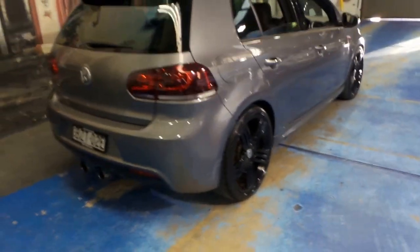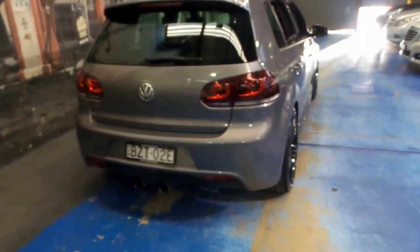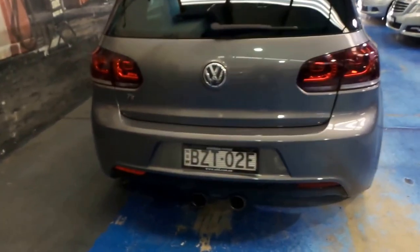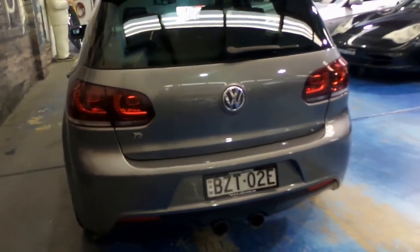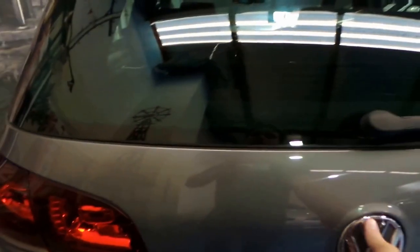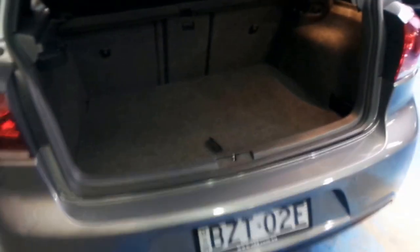This was the first of the two-litre turbo Golf R's, which replaced the six cylinder. They drive absolutely beautifully. They're also all-wheel drive, so you're really putting that power to the road.